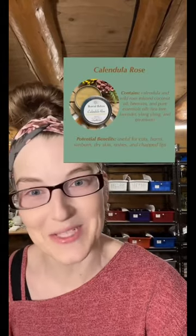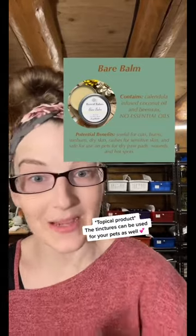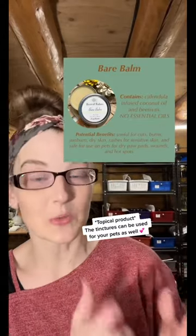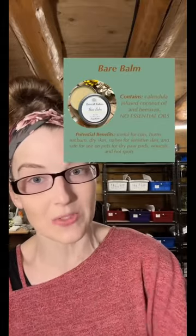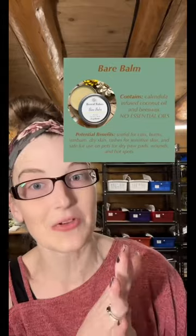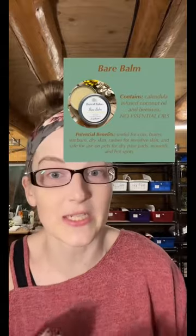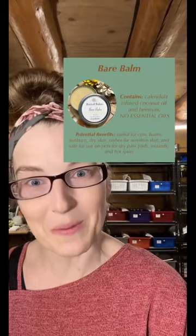Bear Balm is the most basic of all the balms that we have. It is only Calendula-infused coconut oil and beeswax — there are no essential oils in it whatsoever. So this is really helpful if you have concerns with dry skin, cuts, wounds, or things like that, but you also have allergies. And this is the one product in the shop that you can use for your pets as well, because it does not contain essential oils. So if they've got hot spots on their belly, skin irritations, wounds you're trying to heal, or even irritated paw pads, you can grab some Bear Balm and help them out.